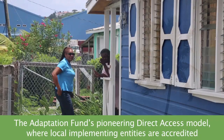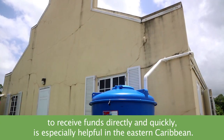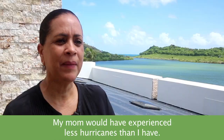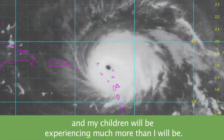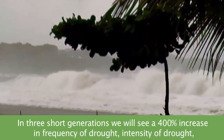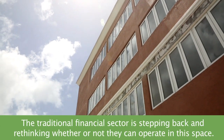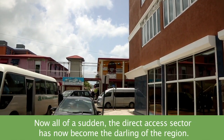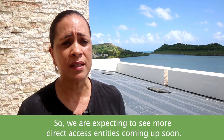The Adaptation Fund's pioneering direct access model, where local implementing entities are accredited to receive funds directly and quickly, is especially helpful in the Eastern Caribbean. My mom would have experienced fewer hurricanes than I have. I'm experiencing many more than she has, and my children will experience much more than I will. In three short generations, we would see a 400% increase in frequency and intensity of drought and hurricanes. The traditional financial sector is stepping back and rethinking whether they can operate in this space — now direct access entities have become the darlings of the region, and we're expecting to see more direct access entities coming up soon.